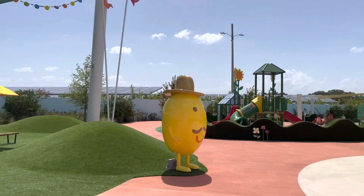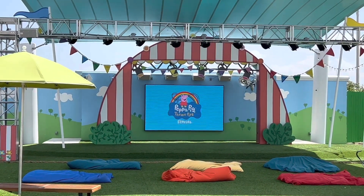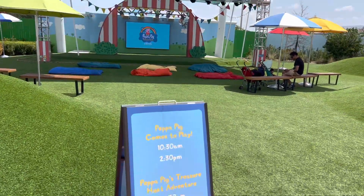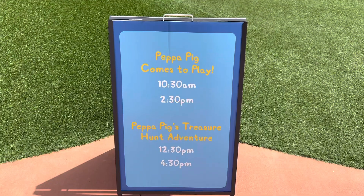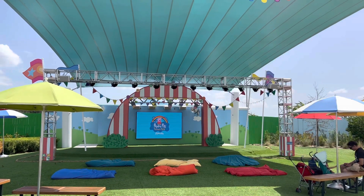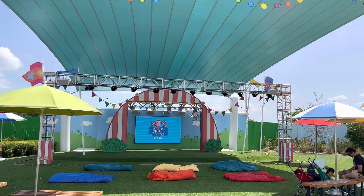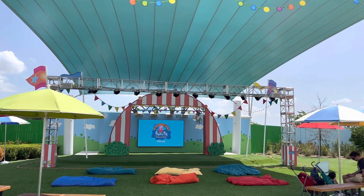Behind the playground, they've got a little theater set up here. I'm going to zoom in so you can see it. They have little shows here, and the one we saw was Peppa Pig Comes to Play. There are show times posted for you to see. Somebody came out and introduced Peppa, and they play little games with the kids. It's a nice little shaded area — really hot out here right now. They have little beanbags, and at the end of the show, they brought out Daddy Pig and left Peppa Pig out for a meet and greet.